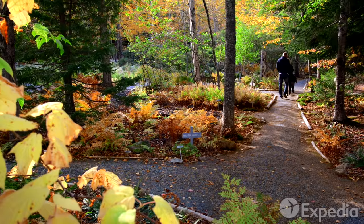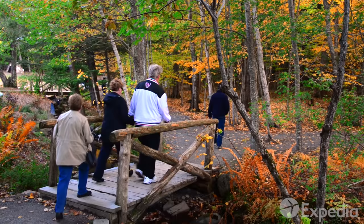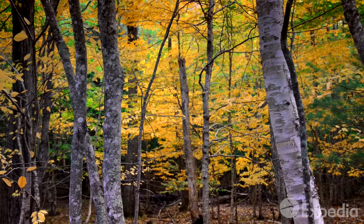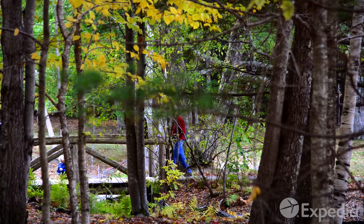Join other leaf peepers basking in Acadia's Indian summer on Jessup Path. When you're ready, close your eyes to the intense rainbow of colors and open your ears to the calls of goldfinch and crossbills echoing through the trees.